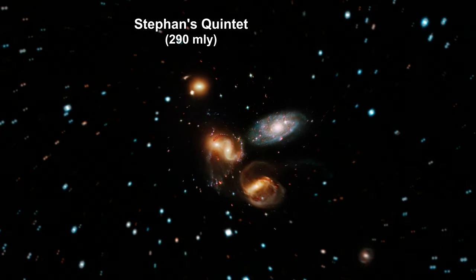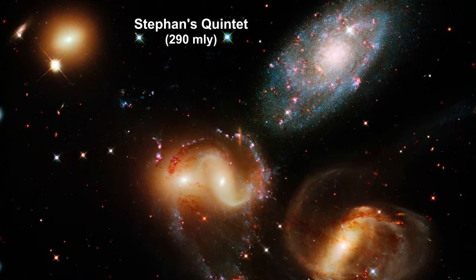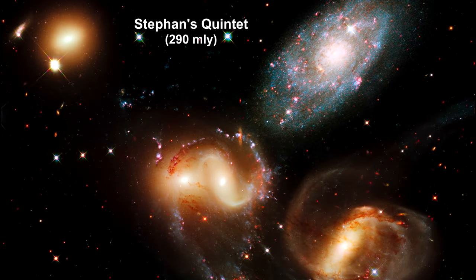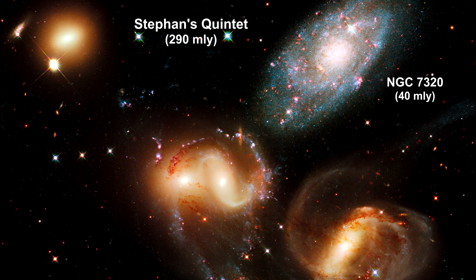Here we are zooming into Stephan's Quintet. As the name implies, it is a group of five galaxies. The name, however, is a bit of a misnomer. Studies have shown that group member NGC 7320 is actually a foreground galaxy. At 40 million light years, it is about seven times closer to Earth than the rest of the group.